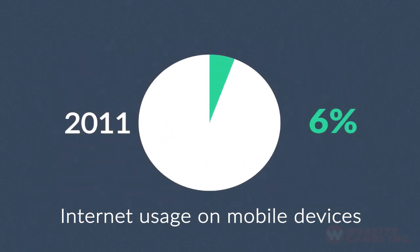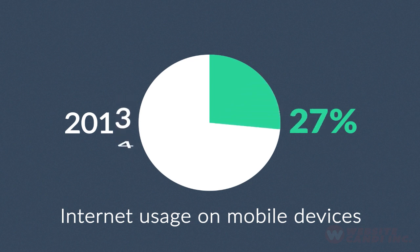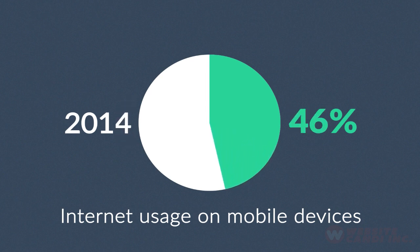In 2011, mobile browsing took a share of about 11%. Last year, it was near to 25%. And the prediction says that this year, it can actually overtake traditional desktop browsing.